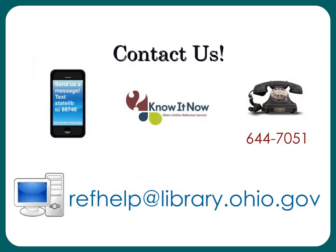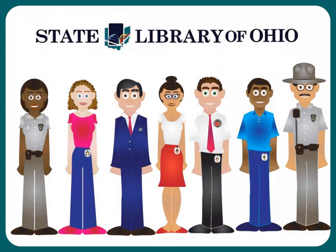This has been a brief introduction to your State Library card. As always, if you have questions, comments, or would like for us to send you more information, you can text us, chat with us at KnowItNow, call us at 644-7051, or email us at refhelp@library.ohio.gov. Thank you for taking the time today to learn more about the State Library of Ohio and its mission to help make a smarter Ohio.